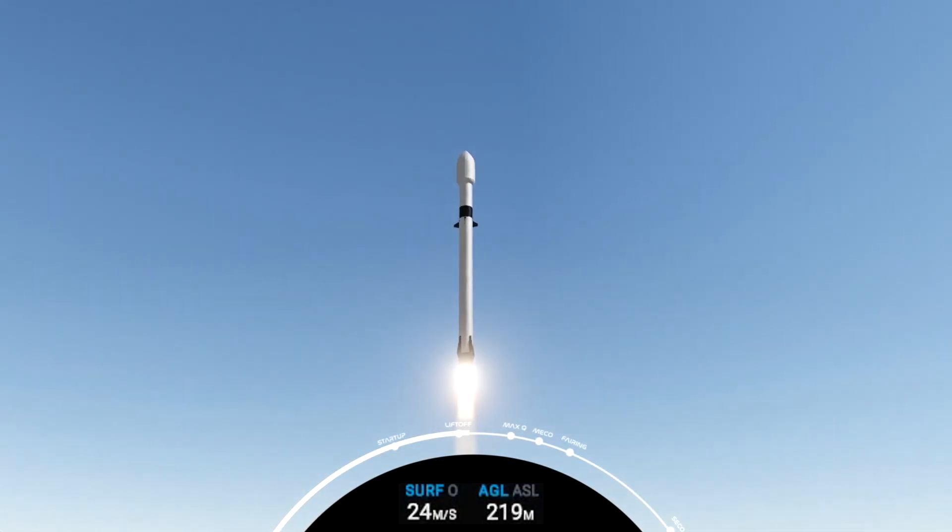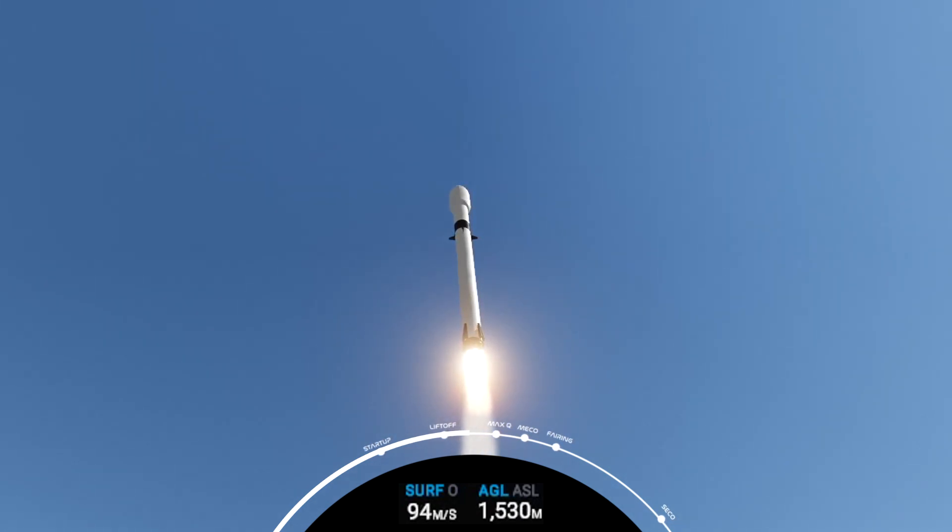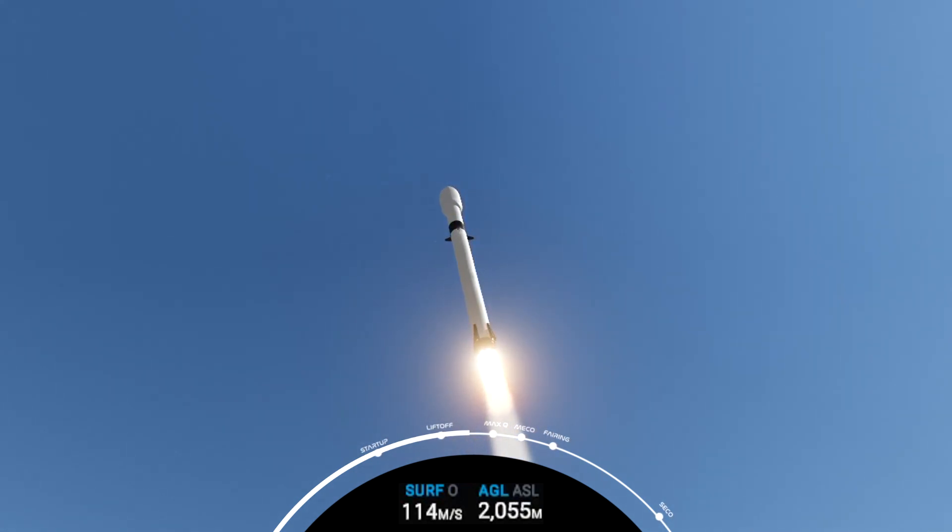Vehicle is picking up downrange distance. We'll be changing the pressure from the first stage. T-plus 40 seconds. We've heard call-outs. And now we're entering the throttle bucket. We're powering down the Merlin engines to relieve the acceleration as we get ready for the period of maximum dynamic pressure.